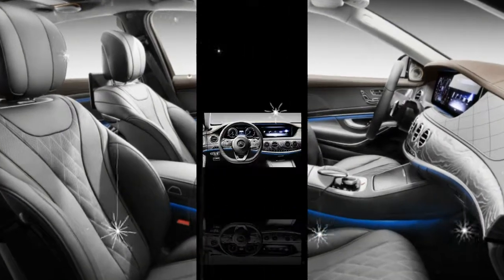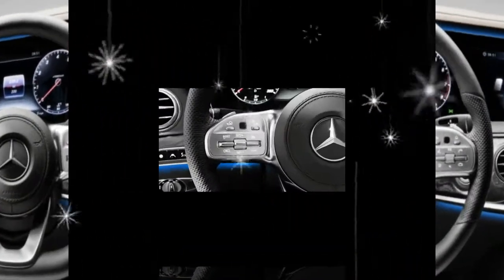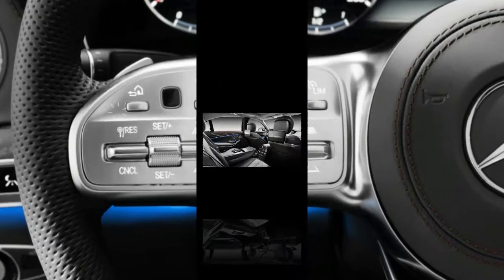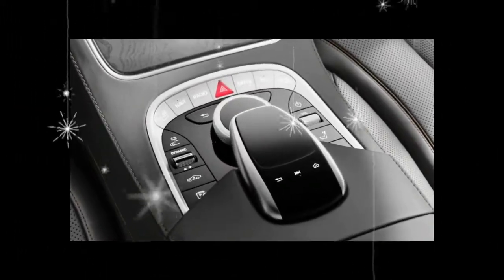In addition to its silky and harmonious engine, the SL450 comes standard with a power retractable hardtop, heated 16-way power seats, dual-zone automatic climate control, and the COMAND infotainment system with Apple CarPlay and Android Auto.